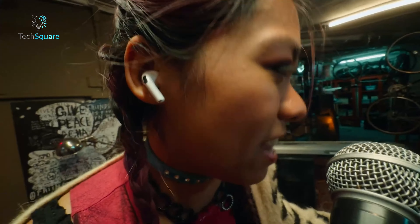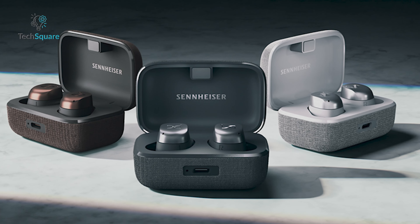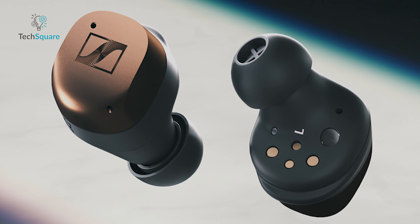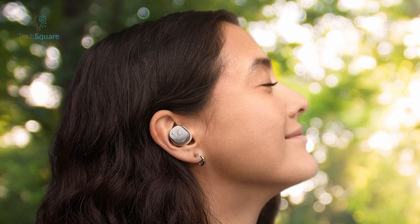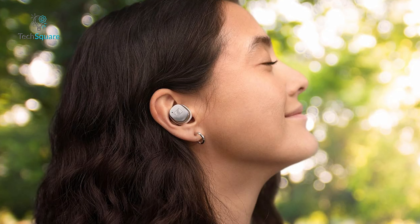Though Apple doesn't yet support APTX, the Momentum TW4 offers the AAC codec for seamless use with iPhones. Built to last with an IP54 water and dust resistance rating, these earbuds are perfect for outdoor use and workouts, thanks to the secure fit from the multiple eartips and rubber fins.